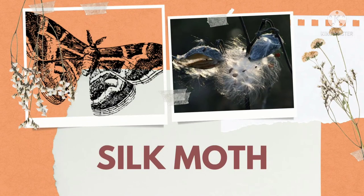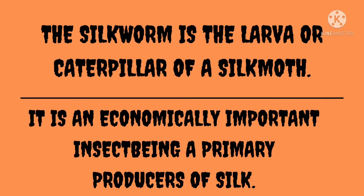Which insect is sitting here? Silk moth. The silkworm is the larva or caterpillar of a silk moth. Resham ke keede ka larva ya caterpillar resham paida karne ka kaam kerta hai. It is an economically important insect, being a primary producer of silk. Yeh bahut mehetvipooran insect hai kyunki yeh resham ka primary producer hota hai.